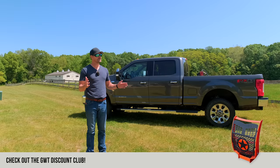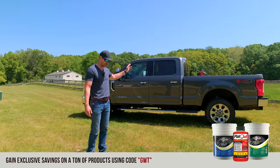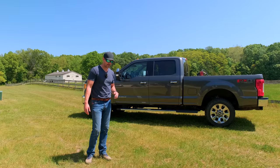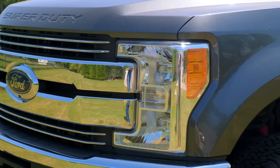I've done every bit of service there is at Ford dealers on it. Last fall I spent five or six thousand dollars doing all the service — there was an exhaust repair of some kind, a hood latch issue, and regular service too. But this thing has been dialed in.